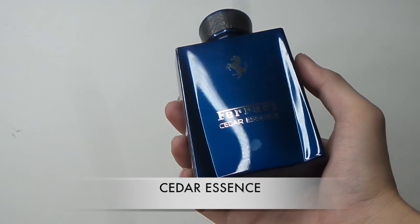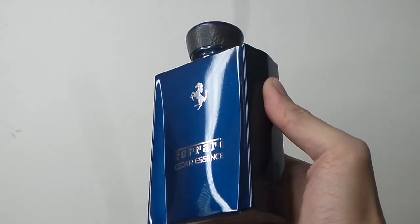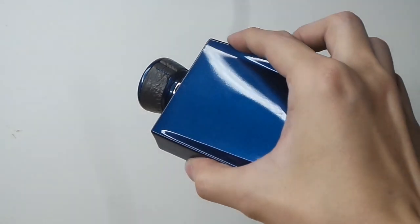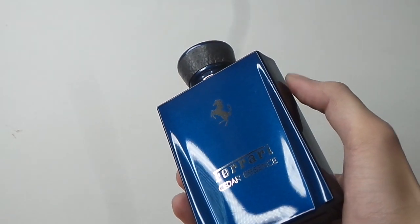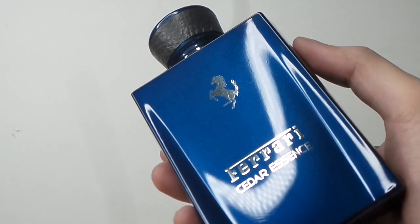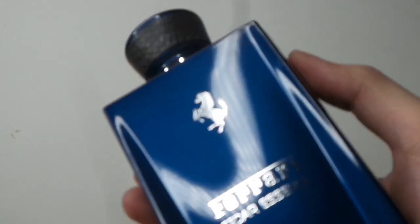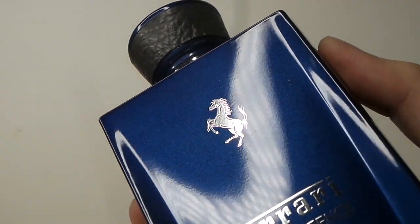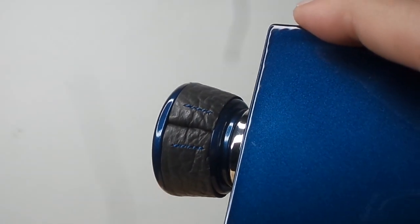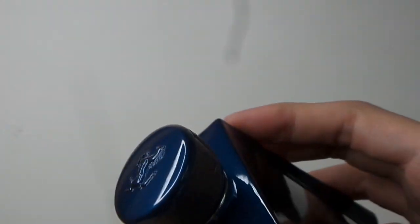Next one would be Cedar Essence — one of their best aquatics on the line, and one of the more creative aquatics in the genre. Instead of being a straight-up aquatic scent through and through, this one has notes of sweet watermelon, a cold mint note, aquatic notes, and musk at the base. Upon application it makes you feel cold and sweet — the sweetness rounds out this aquatic composition.